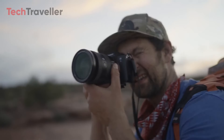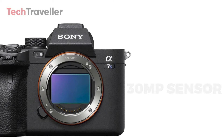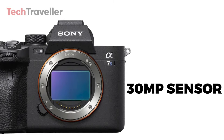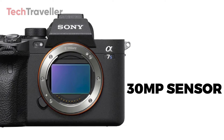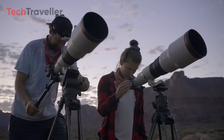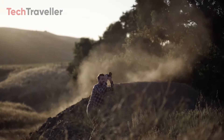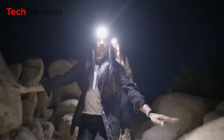The Alpha 7S series is renowned for its exceptional low-light capabilities. The A7S IV is expected to feature a 30-megapixel full-frame BSI CMOS sensor, balancing increased resolution with the series' trademark low-light prowess. This would be a significant upgrade, potentially offering cleaner high-ISO images for astrophotography, videography, and challenging lighting conditions.